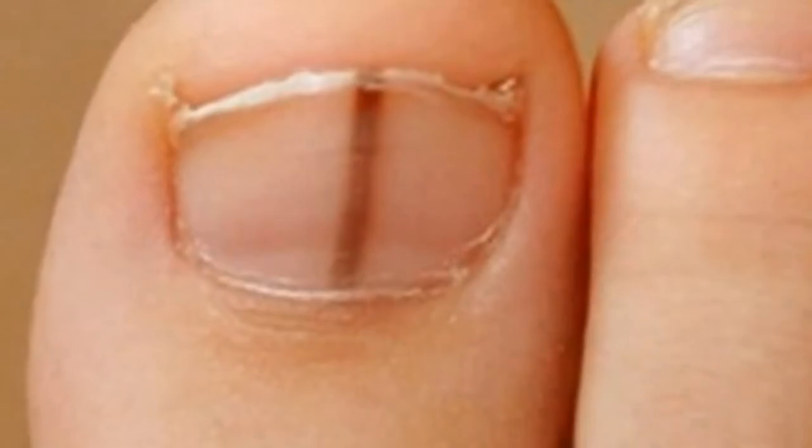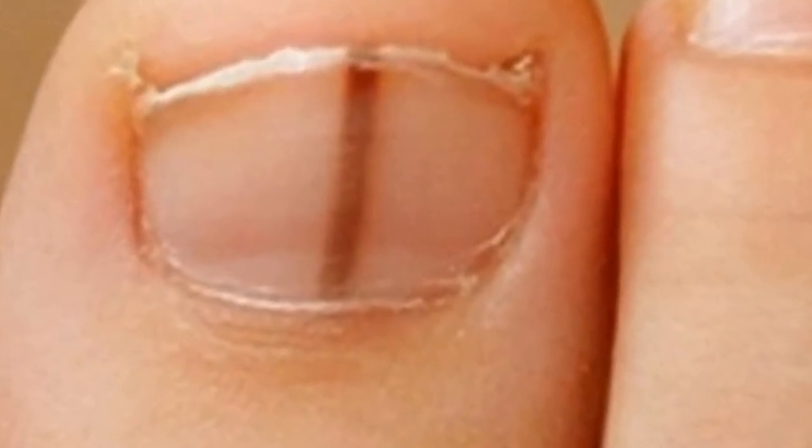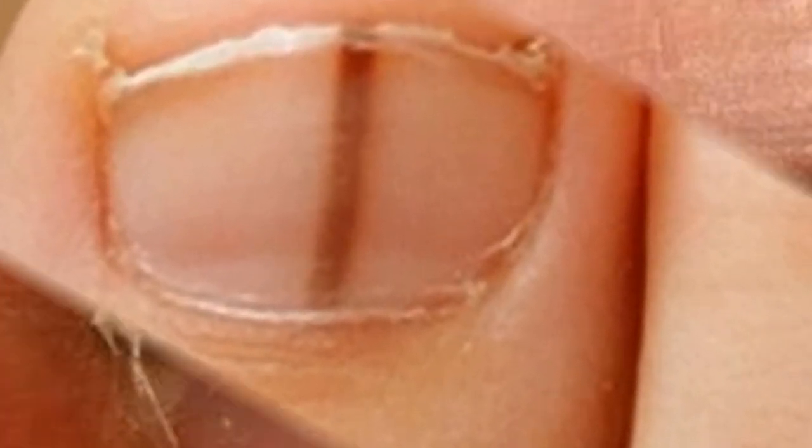She caught the cancer early and was able to undergo treatment, which consisted of removing the nail, the cancer, and the tissue around it. In some cases, it's necessary to amputate the end of the finger, which is why Stern advises everyone to keep an eye out for anything different and strange regarding their nails.